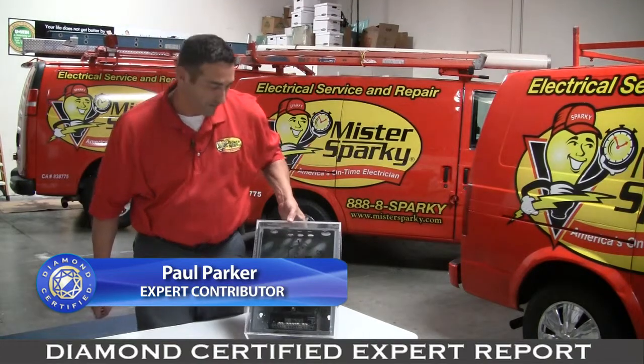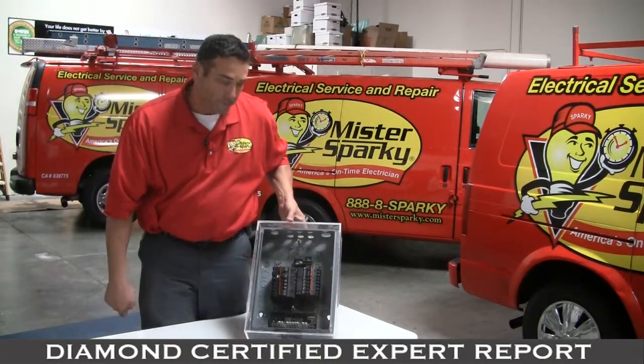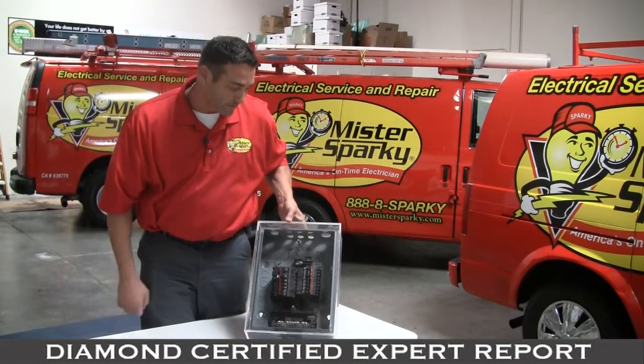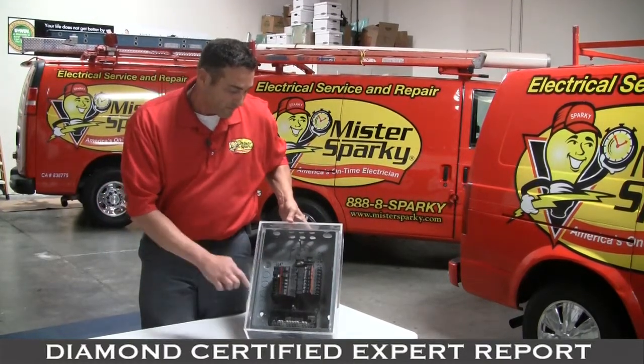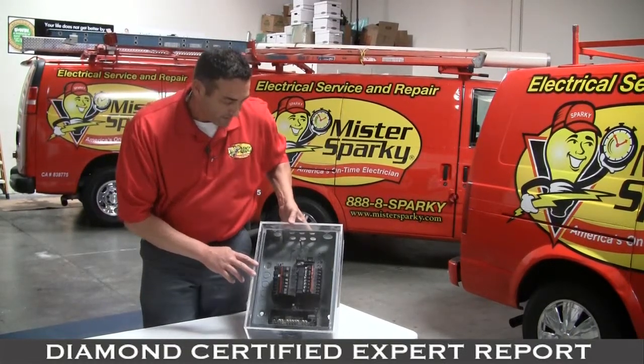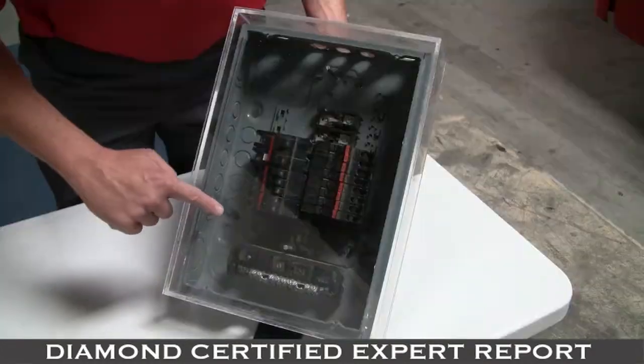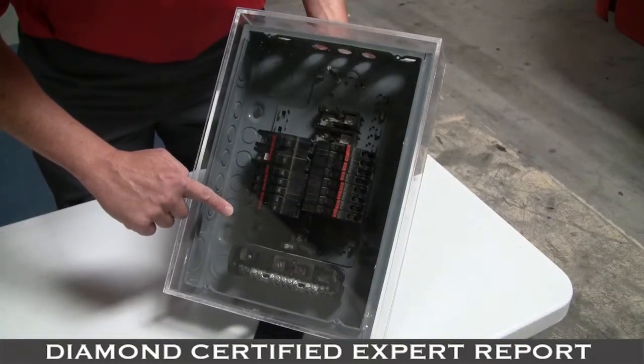One of the things we've seen out in the field a lot is this type of panel, which is called the Federal Pacific panel. This is a concern because these have been discontinued — when it was manufactured, they didn't know as much about electrical as they know now. Because of that, there were some inherent problems, and one of them is that the connections were not very tight.